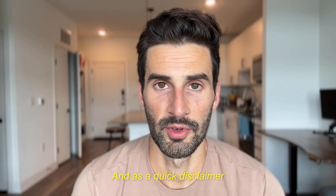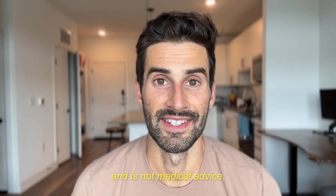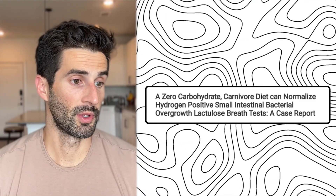This video is going to introduce a recent paper that sheds a little bit more light on what the patient experience actually is when doing a carnivore diet for SIBO treatment. As a quick disclaimer, this video is for informational purposes only and is not medical advice.